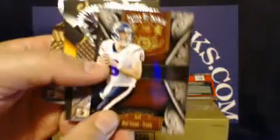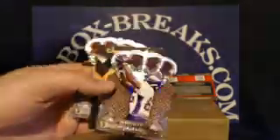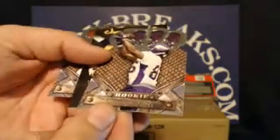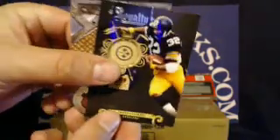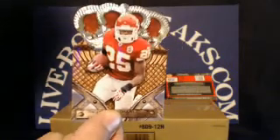Base cards from pack two: Houston Texans — Matt Schaub; Minnesota Vikings rookie Stephen Burton; Pittsburgh Steelers legend Franco Harris; and for the Kansas City Chiefs, Jamaal Charles.